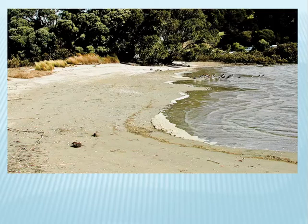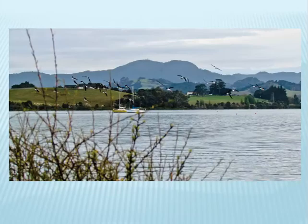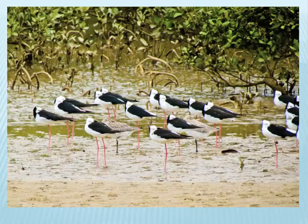Oystercatchers roost on the Sand Spit nature reserve beach. Here we see Pied Stilts coming into their roost on the spit. Flocks of up to 70 Pied Stilts roost in the Saltmarsh Lagoon.